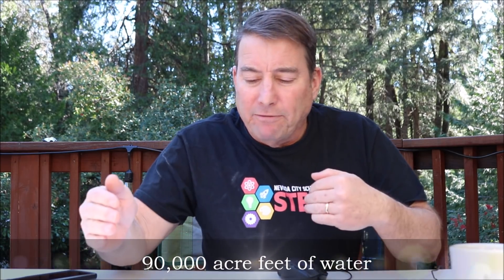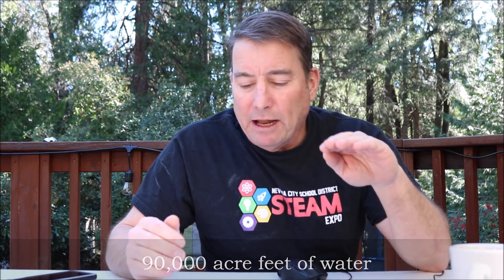Anderson Reservoir was formed in 1950 when the Anderson Dam was built, damming up Coyote Creek with an earth-filled dam. There's an associated spillway off to the side and an outlet pipe running through the bottom of the dam. The dam itself is 235 feet high, 1,430 feet long, and 900 feet wide. The spillway elevation at Anderson is 627.8 feet.